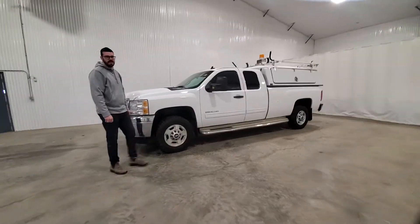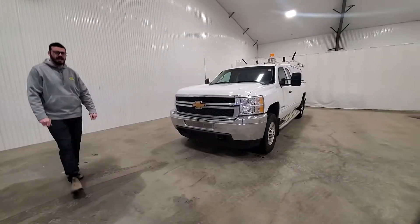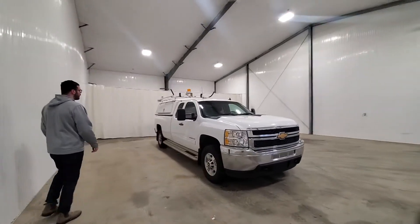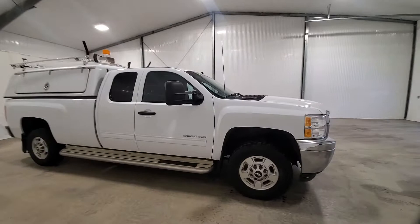Hi guys, it's Jayden from Saskatoon Truck Center. This is stock number 3868P. It's a 2013 Chev Silverado 2500, extended cab. It's a 6-liter gas engine. These trucks come from SaskTel.